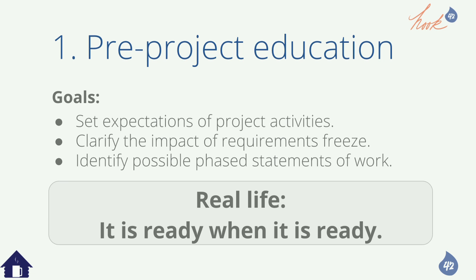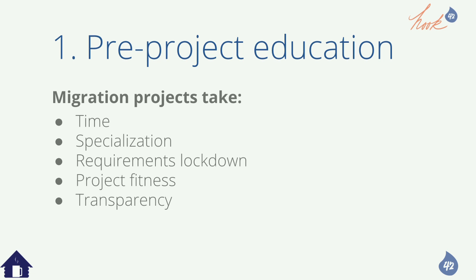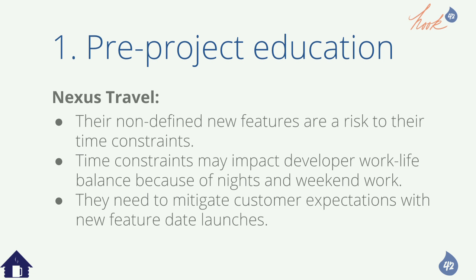Communication, specialization, requirements lockdown, project fitness because they're long, and transparency are all critical. The cost and timeline are quite unknown until you get more details. No client wants to hear 'it's ready when it's ready' but that's kind of what migrations are due to all the different variables. For Nexus Travel, we let them know their non-defined features are a huge risk, time constraints will impact developer work-life balance, and they need to mitigate customer expectations on new feature dates.